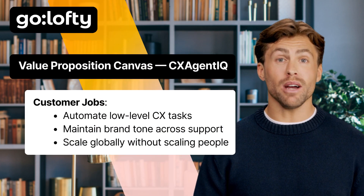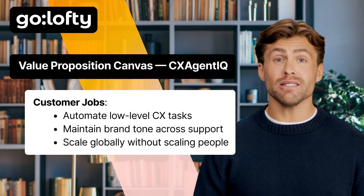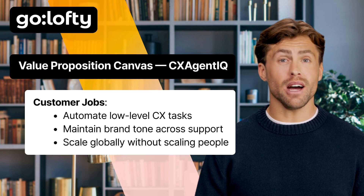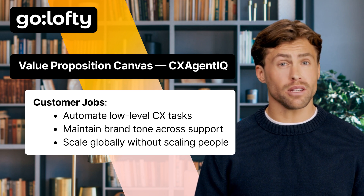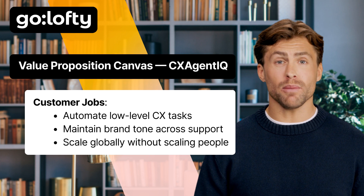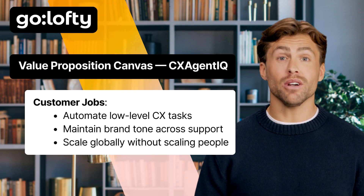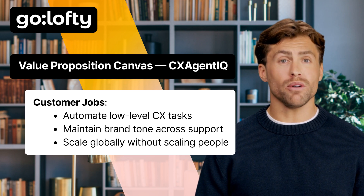Let's zoom in one last time — this time on the value proposition canvas. This is where we really understand what makes CXAgentIQ such a perfect fit for its customers. Customer jobs: most companies just want to stop drowning in low-level customer support tasks — the repetitive stuff like tracking orders, answering the same five questions, or processing refunds. They also want to keep their brand voice consistent, even if 10 different people or bots are handling conversations. And the big one: they want to scale globally without scaling their support team headcount. Basically, how can we do more with less?